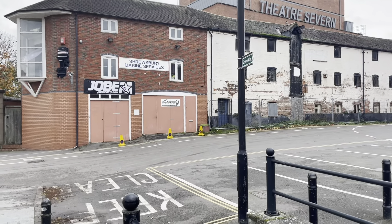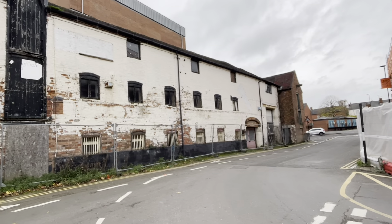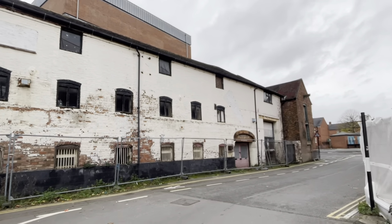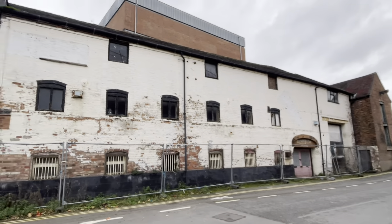There were plans in the last 10 years to demolish this — sort of harebrained, a bit dumb really — taking away Shrewsbury's history to put some very mediocre architecture up.